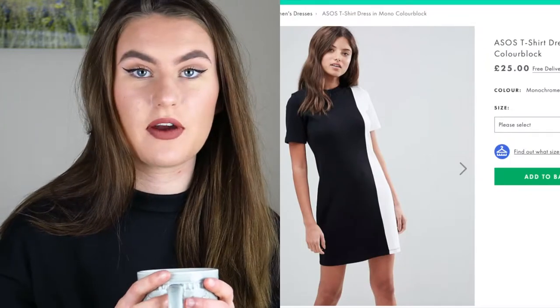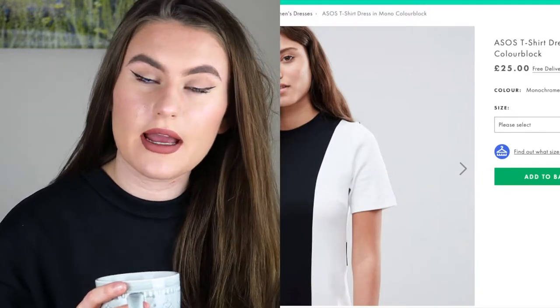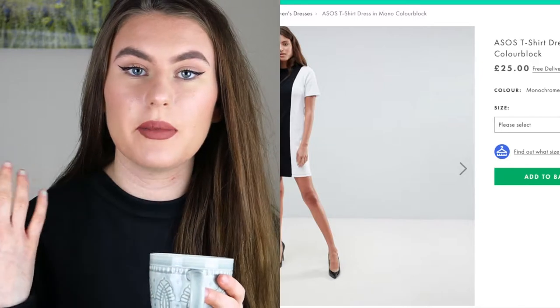I would definitely get it baggy - that's kind of my style. The next thing I liked is this ASOS t-shirt dress in mono color block, and this is £25. I really love t-shirt dresses - I would wear them over a normal dress any day. They can look quite casual but also quite dressed up depending on what you wear them with. This one is black and white, so you can pair it with so many different things.